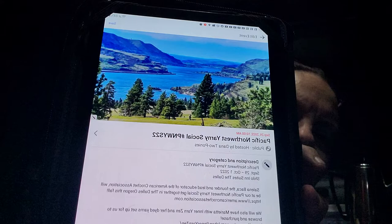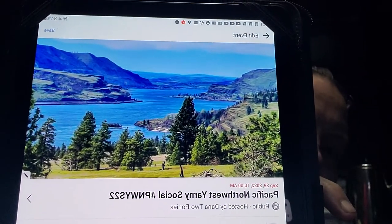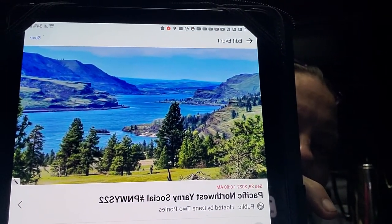The Pacific Northwest Yarny Social — there's one of my favorite views of the Columbia River Gorge. I love the gorge. I want to thank Selena Baca for agreeing to be a part of this — thank you so much, you totally honor me. I just want everybody to have fun.